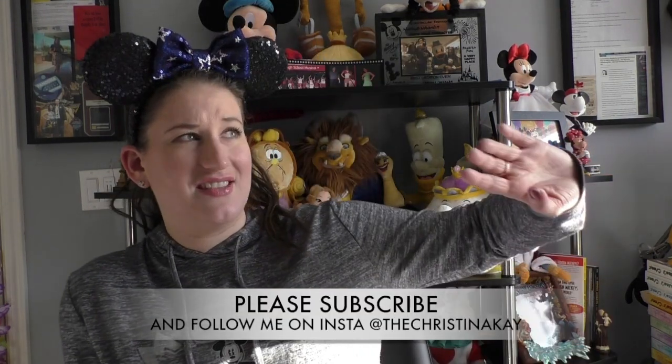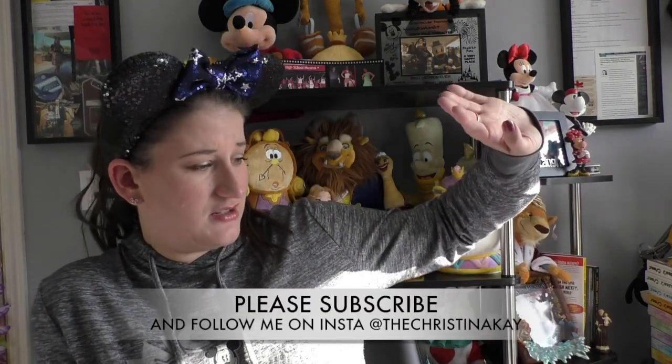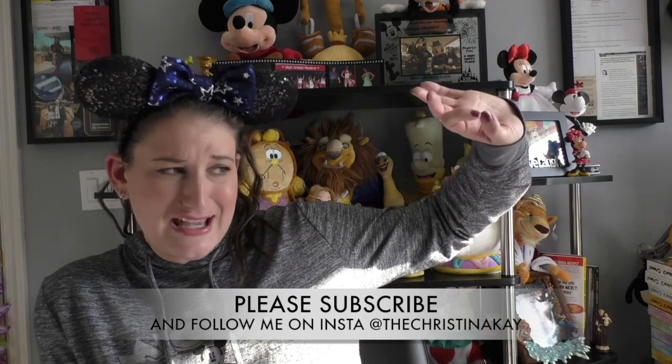A little vitamin D — vitamin Disney. Thanks for allowing me to be a part of it. I will talk to you guys soon. I'm Christina Kay. Have a Disney day. Sorry, the lighting is weird — this is a weird time of day for me to be filming, but I don't want to close the blinds because it's sunny out for once.